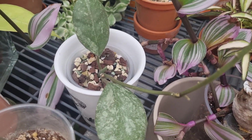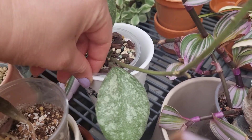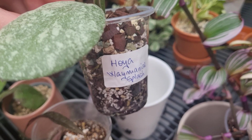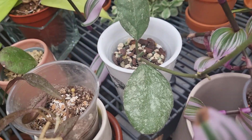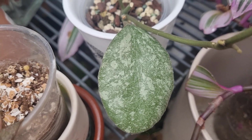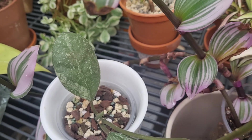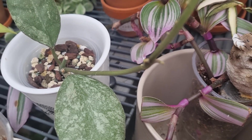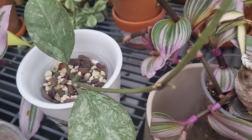The next one is beautiful as well. As you can see, I have new growth. This is my Hoya Weimania Splash. Look at those leaves, how beautiful they are — absolutely gorgeous leaves. And you can see the new growth as well.